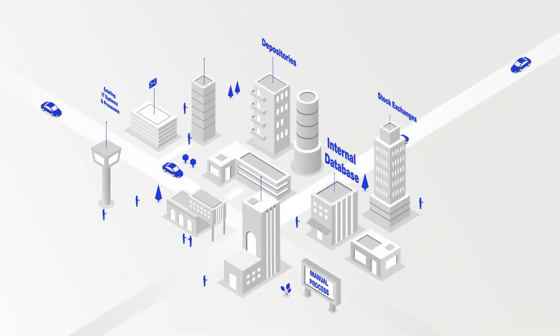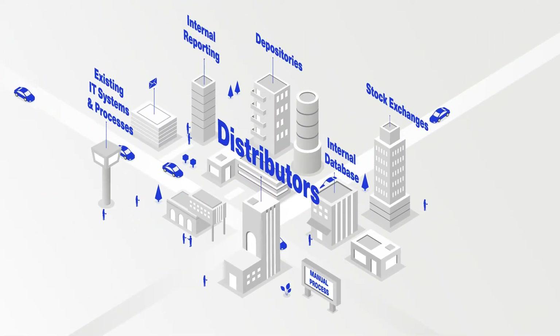Issuance of structured products is often highly manual and complex, especially for issuers operating across multiple systems, products and geographies. Legal and regulatory documents can slow down this process even further.